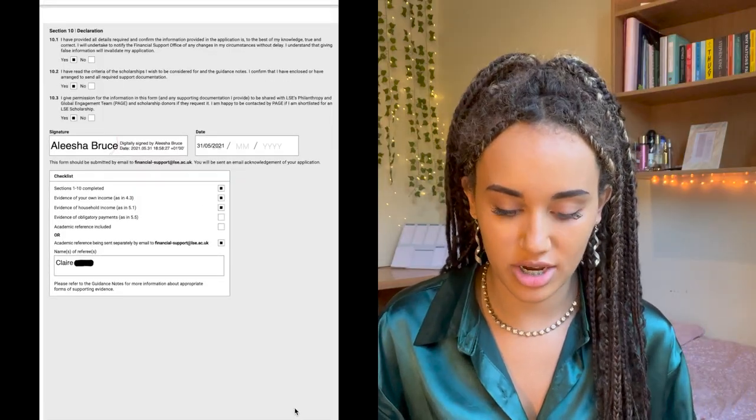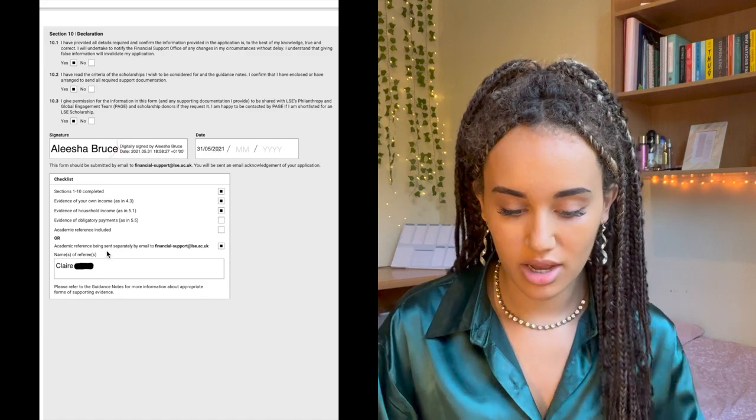Then there's a reference from a teacher. You attach your CV as well, and that's pretty much it. It's quite long, as you can see, but it was definitely worth it. This video is very long, but hopefully it's helpful.